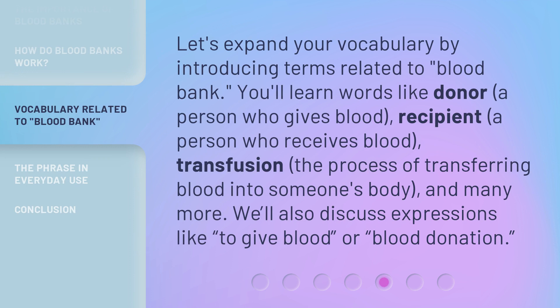Let's expand your vocabulary by introducing terms related to blood banks. You'll learn words like 'donor,' a person who gives blood; 'recipient,' a person who receives blood; 'transfusion,' the process of transferring blood into someone's body; and many more. We'll also discuss expressions like 'to give blood' or 'blood donation.'